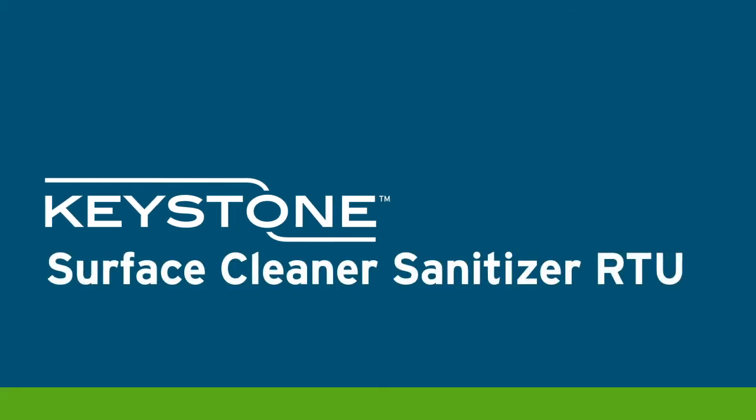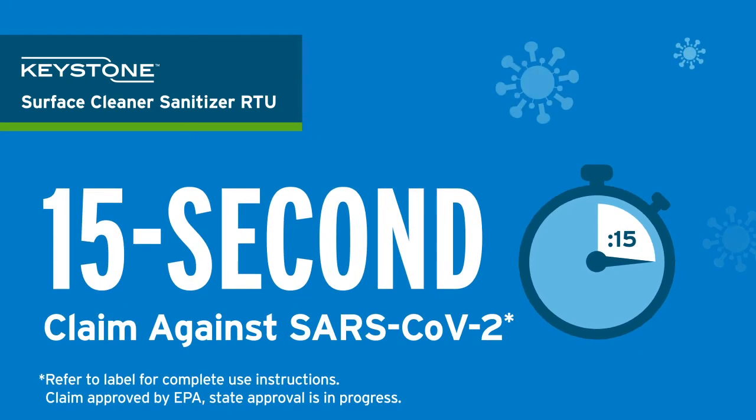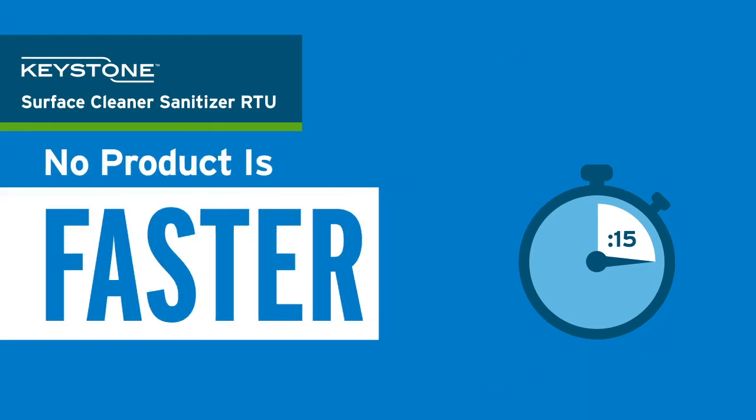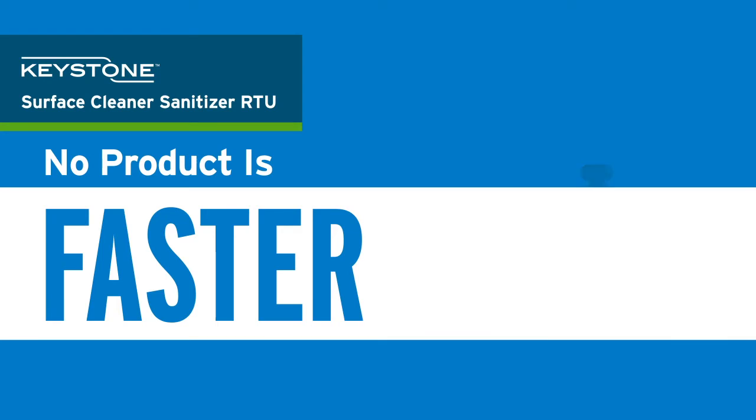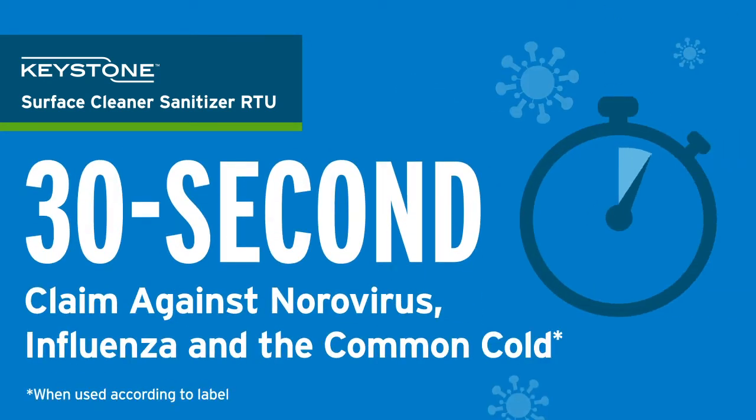Keystone 2-in-1 Surface Cleaner Sanitizer can help you streamline your clean faster than ever before. With our 15-second kill claim against SARS-CoV-2, no product in the industry is faster. It can also help protect against foodborne illness and kills norovirus, common cold, and flu viruses in 30 seconds.